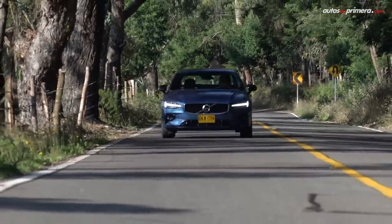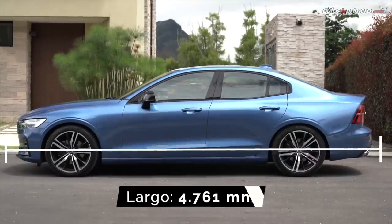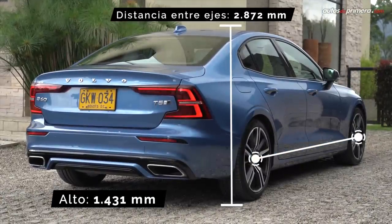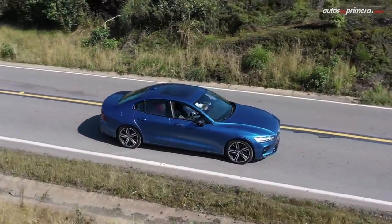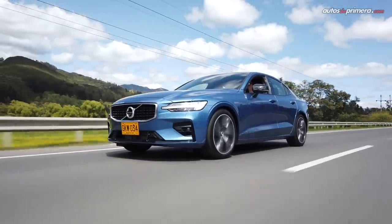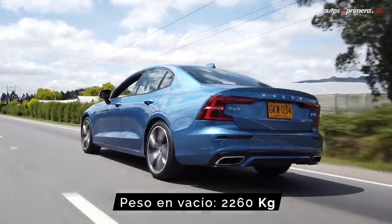Construido sobre la misma plataforma modular SPA de otros productos de la casa escandinava, el nuevo S60 mide 4,76 metros de longitud, 1,85 metros de ancho, 1,43 metros de alto, y su distancia entre ejes es de 2,87 metros. Dimensiones muy similares a las de sus rivales directos: el Audi A4, el BMW Serie 3 y el Clase C de Mercedes-Benz. Un dato interesante es su bajo coeficiente aerodinámico de solo 0,27cx, que lo hace más silencioso y eficiente a altas velocidades.